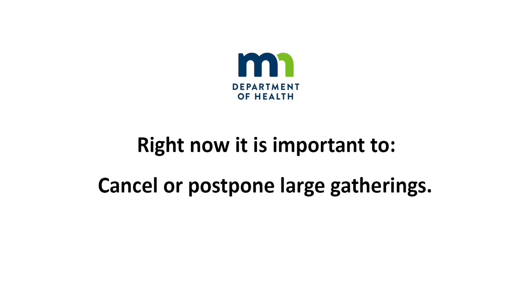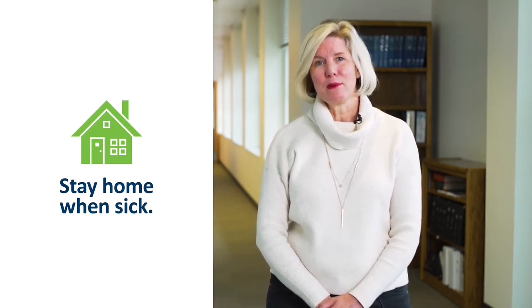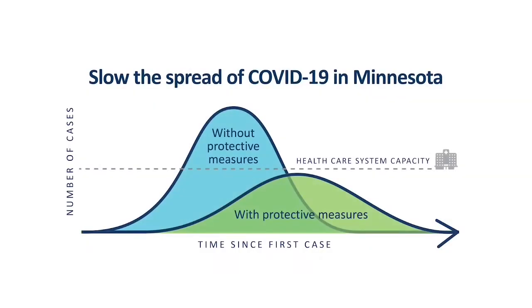My name is Chris Ayersman and I'm the director for infectious disease at the Minnesota Department of Health. Slowing the spread of COVID-19 is vital for protecting our communities. It is important to cancel large gatherings, practice social distancing by maintaining about six feet between people, continue washing your hands, covering your cough, and cleaning frequently touched surfaces. Stay home when you're sick — that is the most important thing. We need to slow the spread so that we don't overwhelm our hospitals and clinics. If we work together, we can manage this situation.